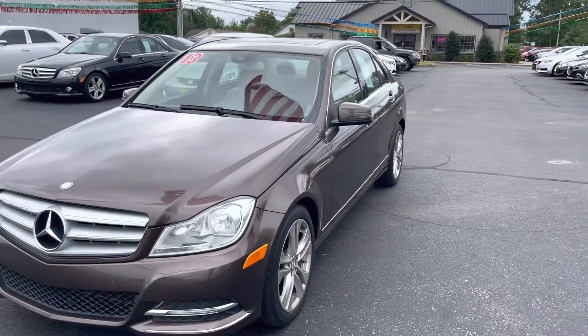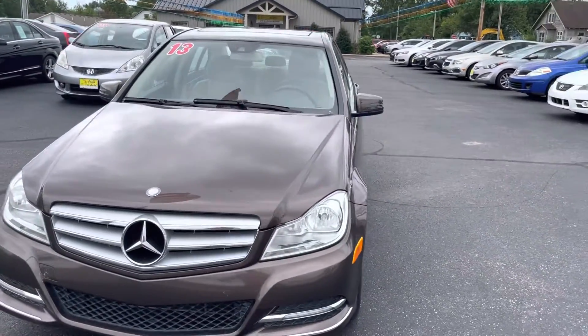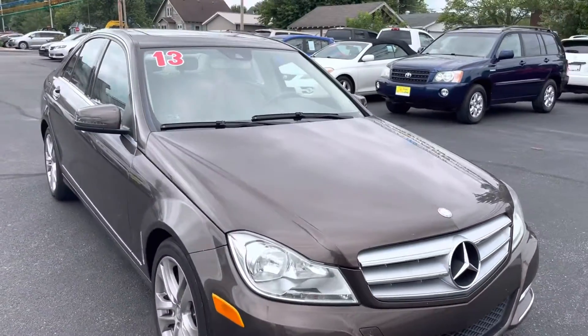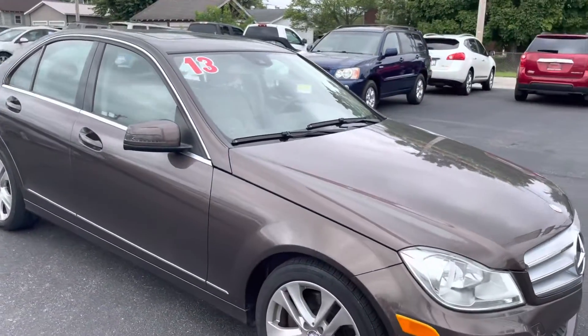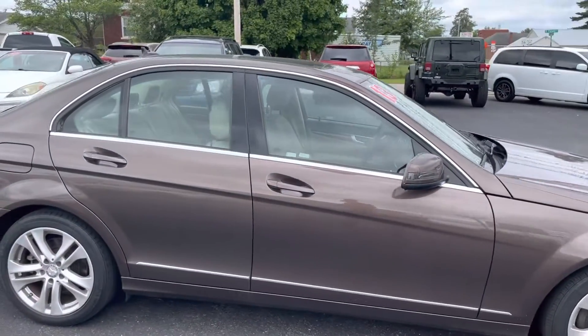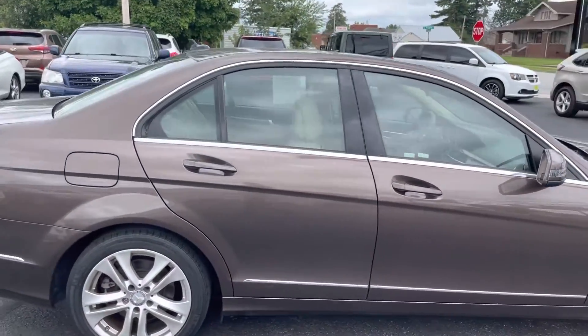Check out this 2013 Mercedes C-Class. It's got a sharp color here. It comes with a three-month, 3,000-mile warranty with the option to buy an additional one, two, or three-year warranty.